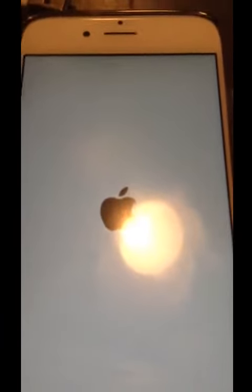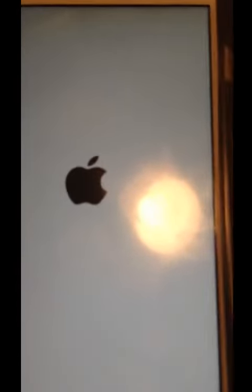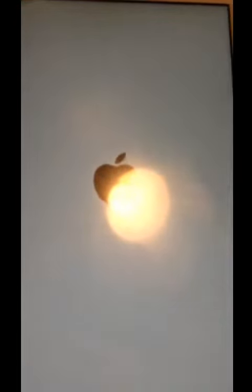Basically, this works whenever you want. You can send it to whoever you want, as long as they have an iPhone, iPod, or iPad. Take advantage of this and have fun while it lasts before Apple patches it.